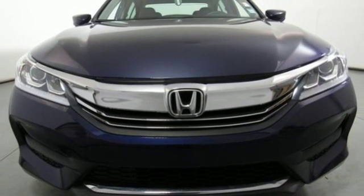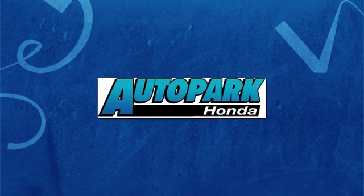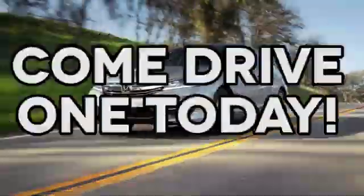Make it yours today. At AutoPark Honda, we have hundreds of new and pre-owned Hondas to choose from. Come drive one today.